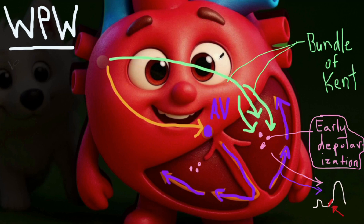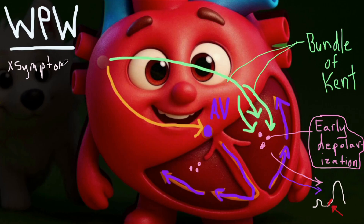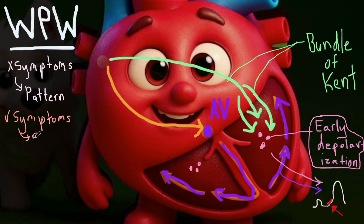It's really called Wolff-Parkinson-White pattern when you just see this on the EKG and the patient may not have symptoms at all. This is actually usually the case, but if the patient develops symptoms, we call it Wolff-Parkinson-White syndrome.